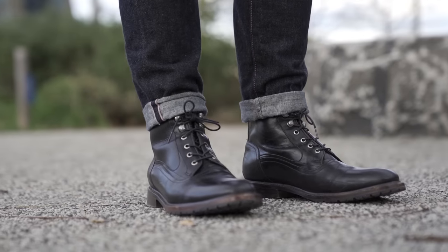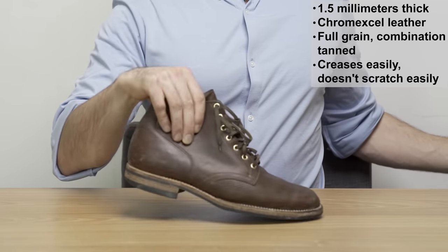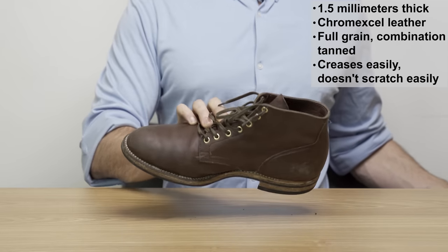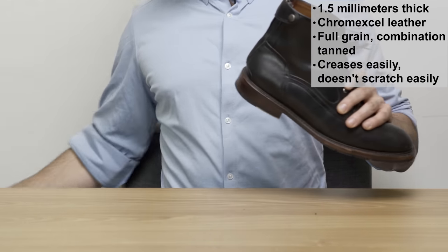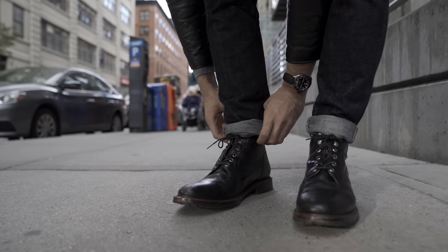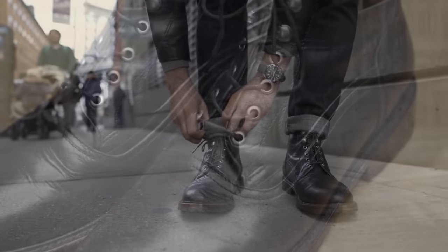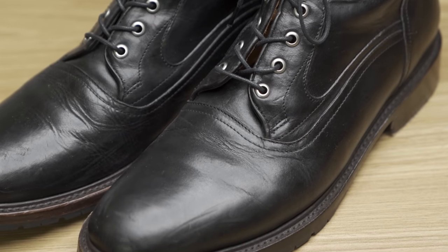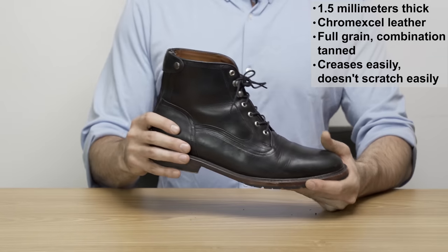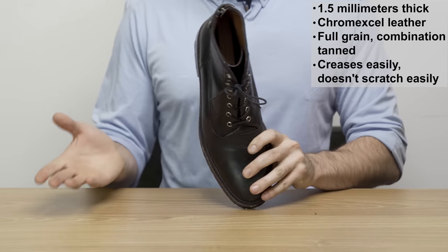This is actually my first pair of black Chromexcel boots. You normally see this leather in brown, where you really notice the nice depth of color — you don't get that quite as much with black. The good news is that black Chromexcel hasn't shown any signs of scratching after a few weeks of wear, whereas brown is really prone to scratching. A downside of Chromexcel is that it's known for creasing pretty easily. With really expensive Chromexcel boots like those Viberg ones, they often don't crease because their leather selection is top notch — that's why they cost $700. But for most Chromexcel boots, you can expect some creasing around the toe break, which is normal.